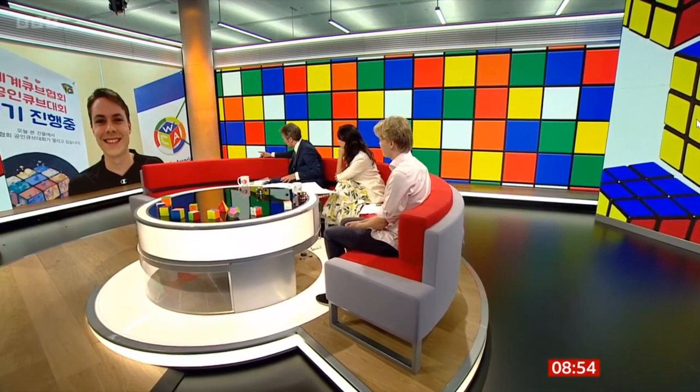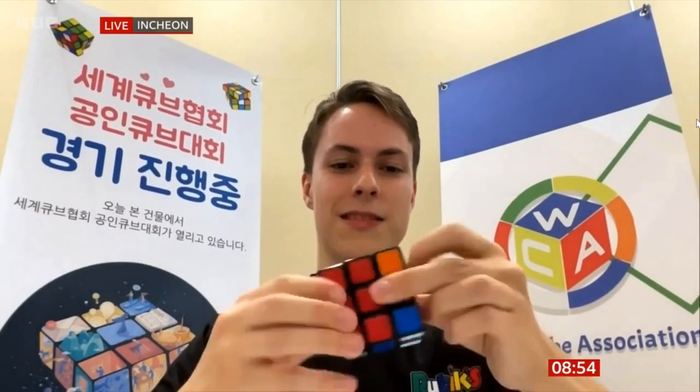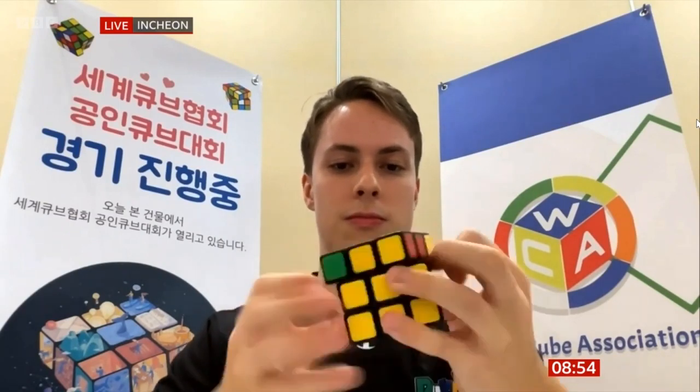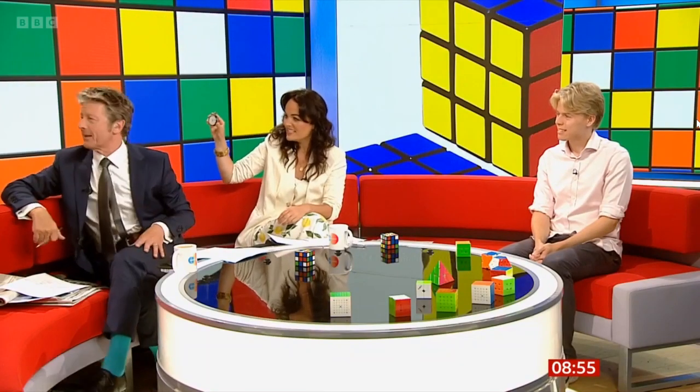You've got a cube there — you can do a Rubik's Cube in about six or four seconds. Can you demonstrate? All right, show us your average. [Solves cube live on camera] Yes! I found a stopwatch — look: 10 seconds. We had 10 seconds!